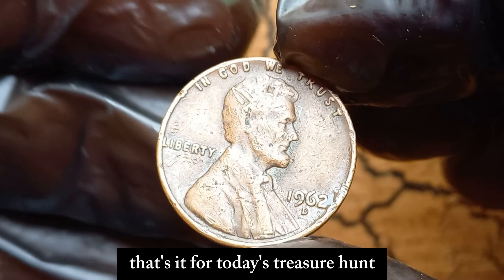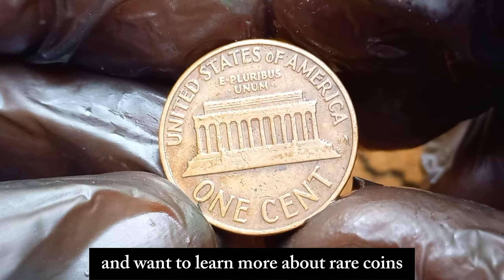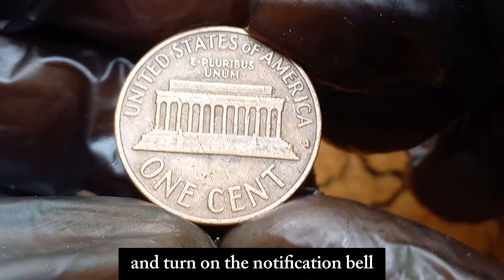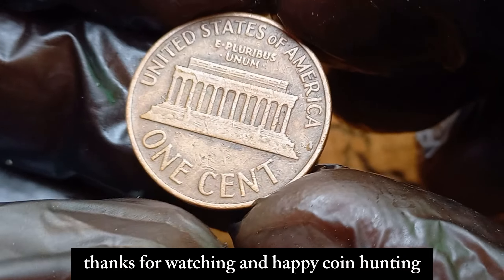That's it for today's treasure hunt. If you enjoyed this video and want to learn more about rare coins and their incredible stories, make sure to hit that like button, subscribe to our channel, and turn on the notification bell so you never miss an update. Thanks for watching, and happy coin hunting!